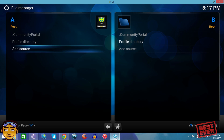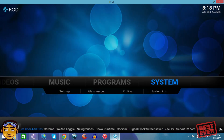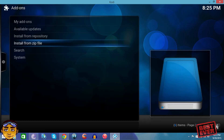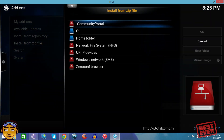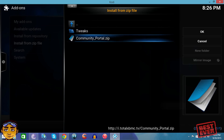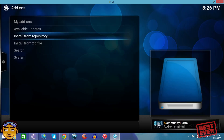Press OK — no message will pop up, which means everything went fine. Next, go from System to Settings, then to Add-ons. From there, go to 'Install from Zip,' then navigate to 'Community Portal' — the name we just gave it — and install the community portal dot zip file. Quick tip: this is not a repository; it's the zip file for the program add-on called Community Portal, which is where you'll get the Best Ever Kodi XBMC setup.